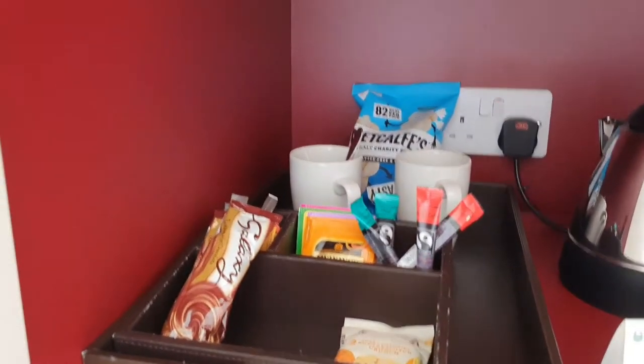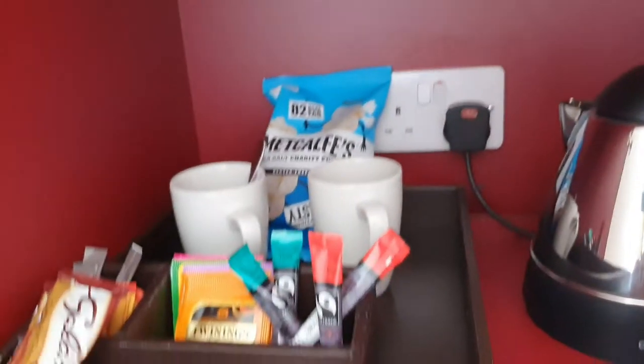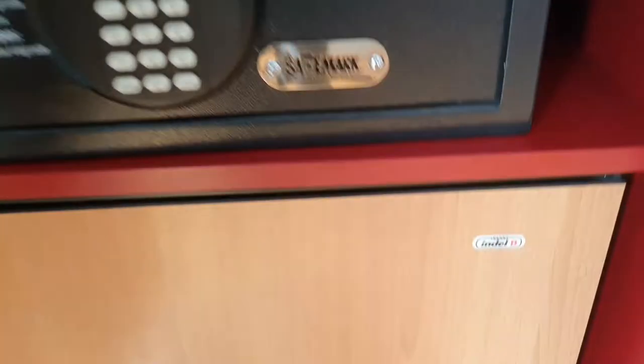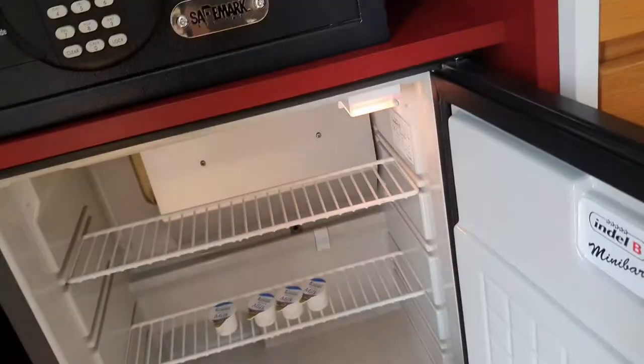You also get hot chocolate, sugar, brown sugar, biscuits, a wee kettle, two cups, two tumblers again, a safe, and a fridge to keep all your milk and little tiny waters.